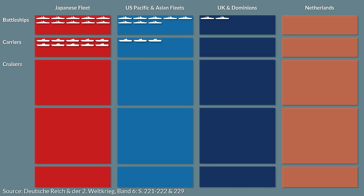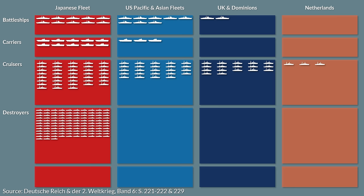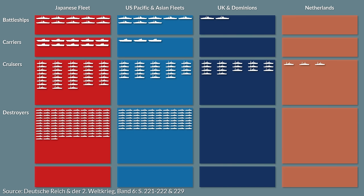The number of cruisers on the Japanese side were 38, the US 24, the British 17, and the Netherlands three. For destroyers, the Japanese had 113, the US 80, the British Empire 6, and the Dutch 7.